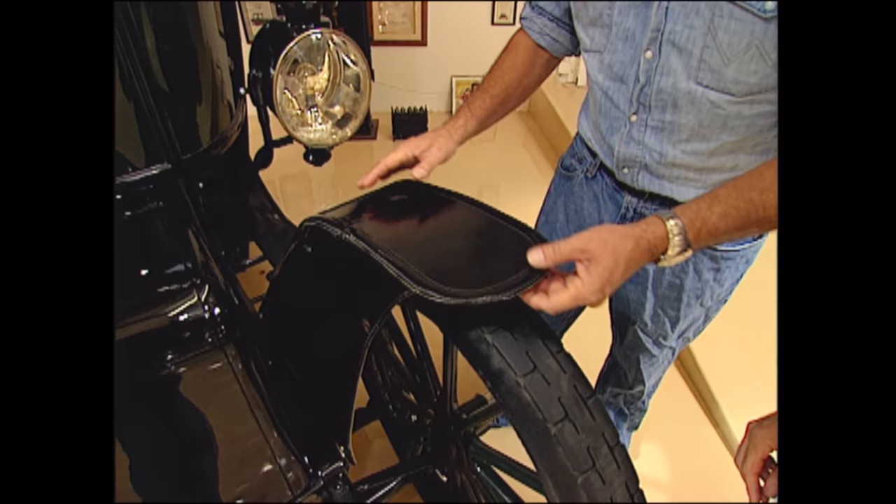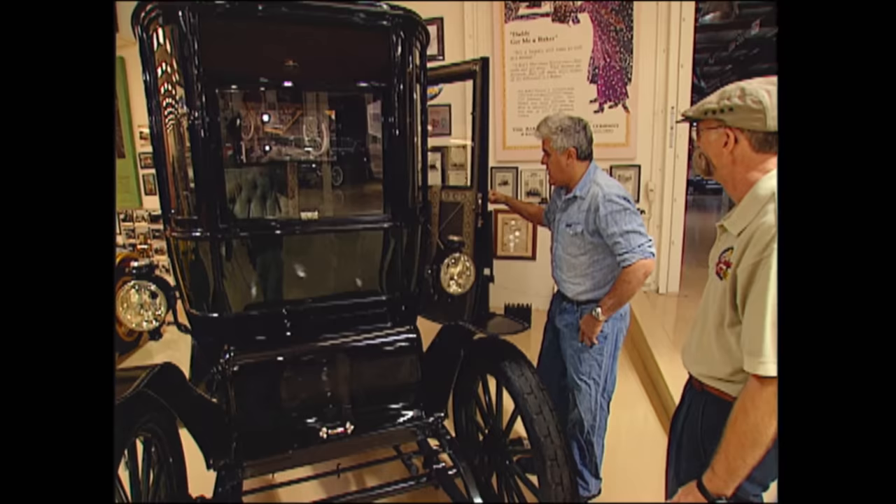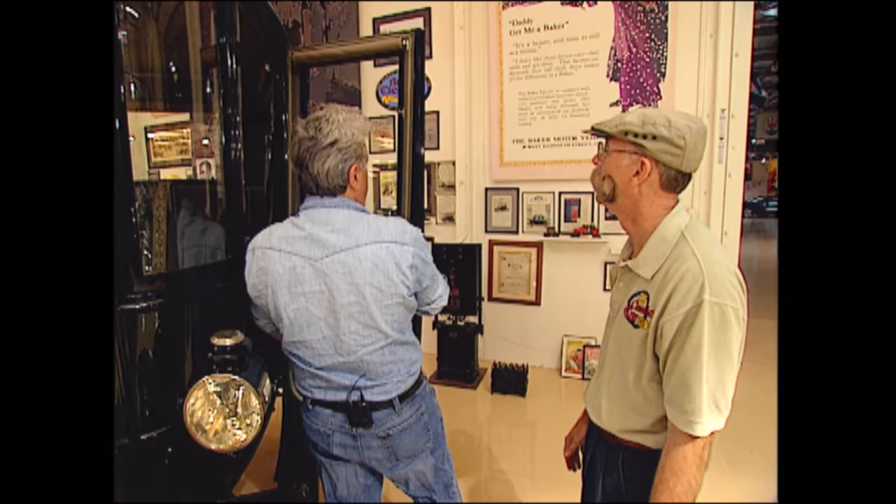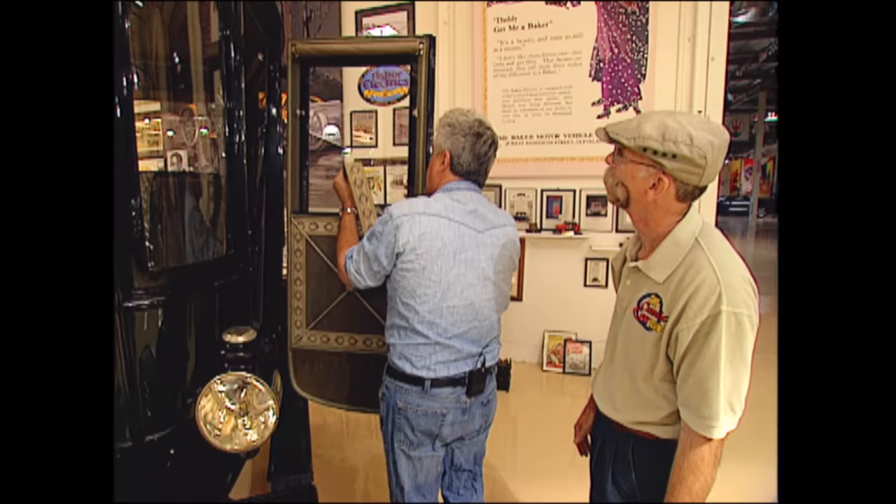This front window — these open and close. You have to understand, this is even before the advent of the wind-up window. So what you had to do was undo these here. They're like railroad windows — you pull it up like this. Oh, wow. And then you pull it over and put it back down again.